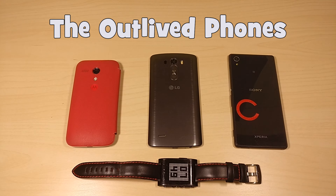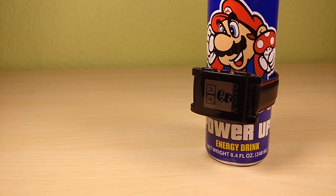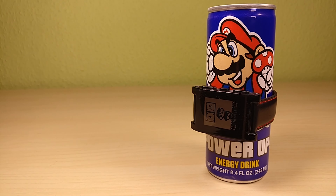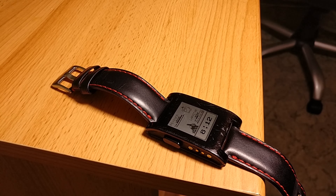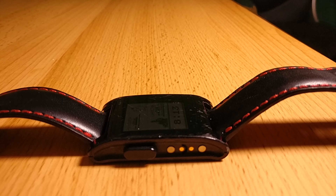One thing I am highly impressed by is the fact that Pebble is consistent in updating the firmware. As of recording this it is on version 3.12.2. The nice thing about this is that the Pebble has the same slick animations as the Pebble Time does. Compared to other companies, I am really glad that they still support their pride and joy.